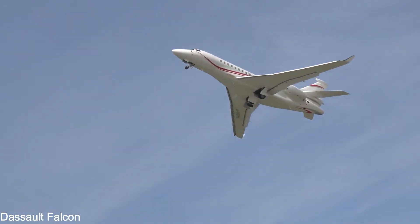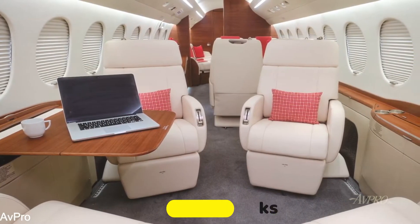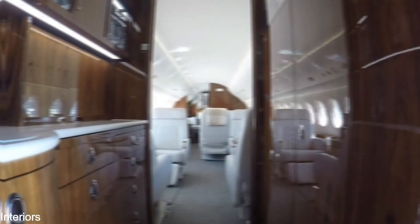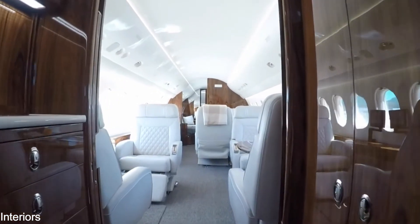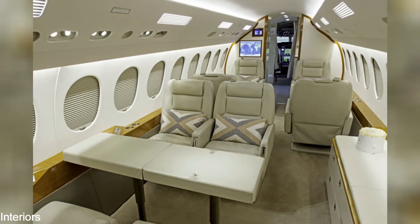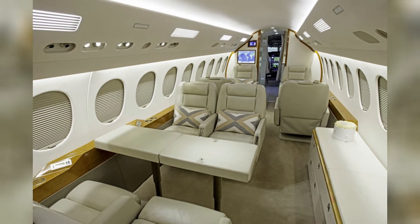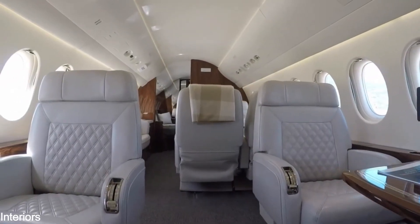Dassault's Falcon and BMW Design Works worked together on the new Falcon 7X carbon option. In February 2010, the Chicago Athenaeum and the European Center for Architecture and Art Design gave them the 2009 Good Design Award. This luxury suits a broad and attractively proportionate cabin.